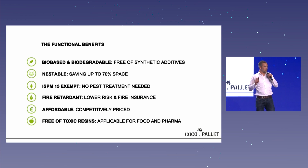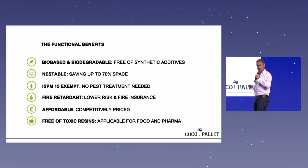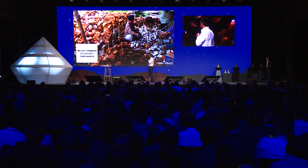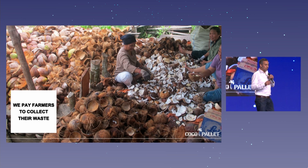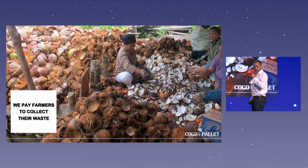We noticed that so many people in business talk about sustainability — how nice it is, how important it is for our children — but at the end, they don't pay for it. They don't want to pay a little extra for a sustainable solution. So we made it easy for them: we make our coco pallets cheaper than the wooden pallets they currently use — at least a dollar cheaper.